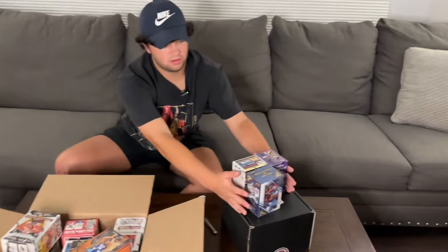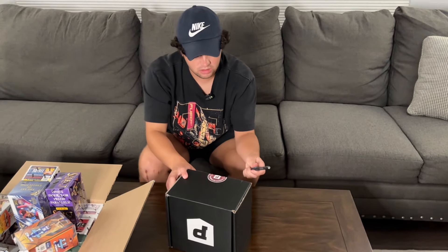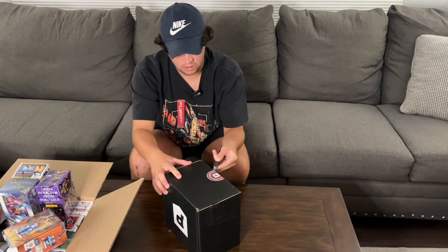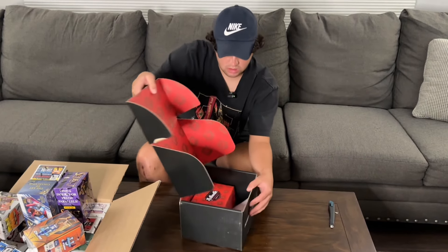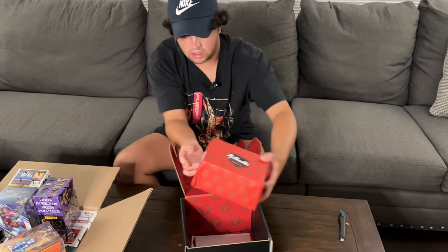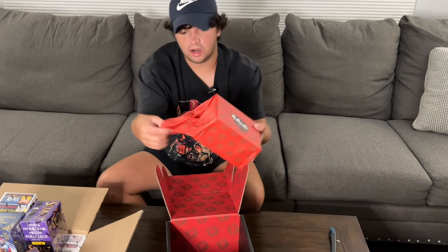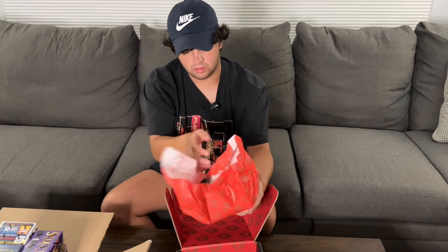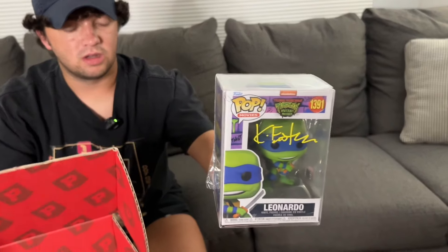We did not get lucky this time, but we still have this over here to open. This is really cool. Again, we won this from Pristine Auctions — they do some giveaways every few hours at their booth, and we got lucky and won this one. It's got like wrapping on it and some stickers. Wow, it's in a case — that's really cool. We got Leonardo from the Teenage Mutant Ninja Turtles, and that is signed by the original creator of the comics. So really cool that we won that for free.